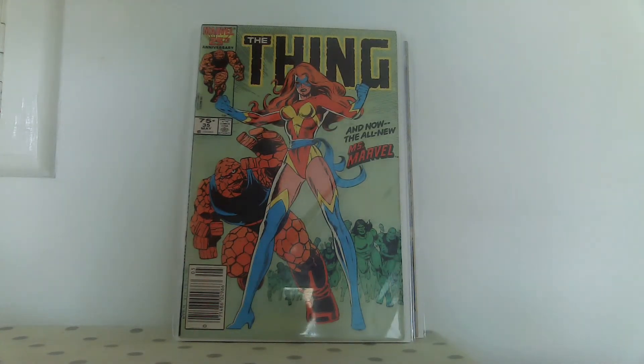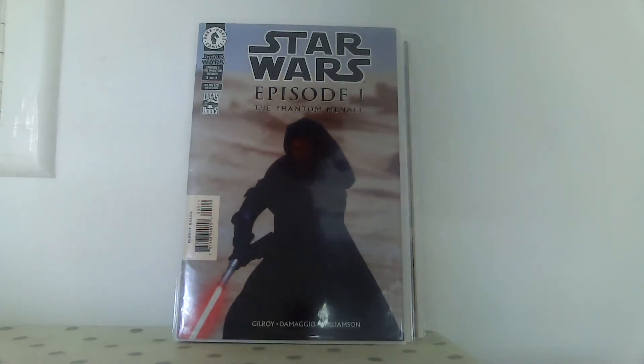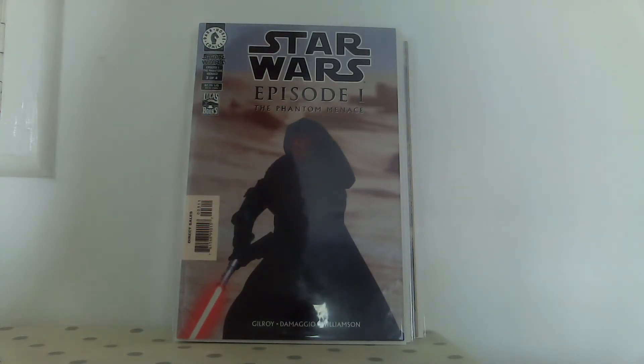I also managed to get another book from this guy for two pounds - these are the two most expensive books of the whole haul. I was very happy to find this - it's one of the first appearances of Darth Maul. I guess it's maybe a 50-pound book, maybe more. For two pounds it's a great find, I was really pleased. My son really likes Darth Maul, so if conventions start up again we might take it and get it signed by Ray Park. If he doesn't want it, maybe I'll stick it on eBay.